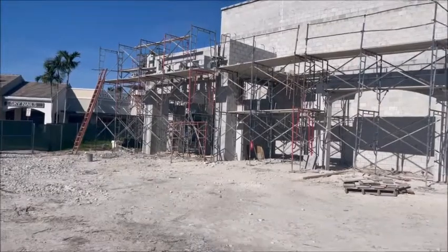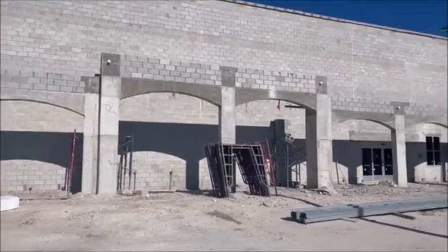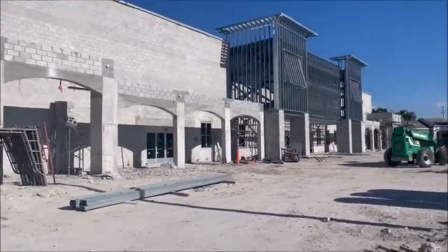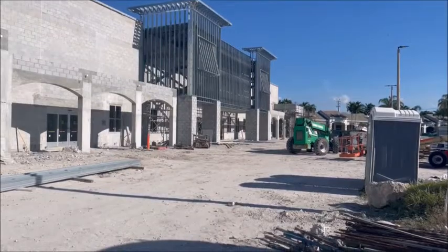So here we are November 28th at the other end of the store. Just wanted to give everybody a shot — you see how nice those arches are? They took all that styrofoam out. Beautiful, right? There you have it. I'll be back.